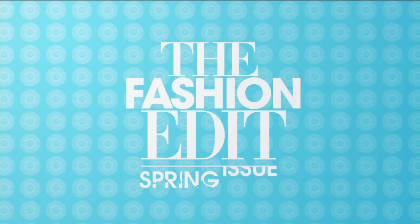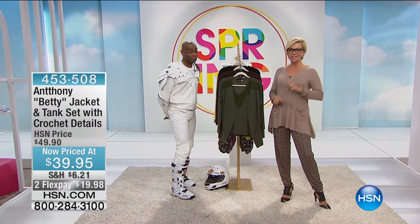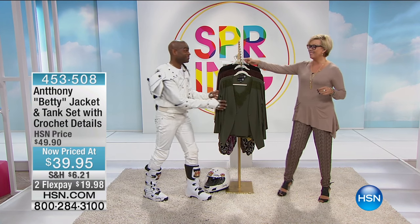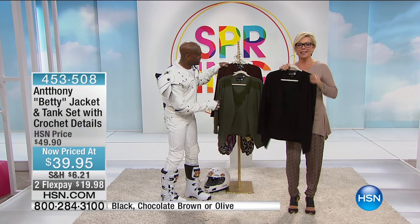For $55, right here, right now. Amazing! At HSN with Anthony and Callie. Amazing! And look like a million bucks and feel even better. Okay, we move into the Betty.